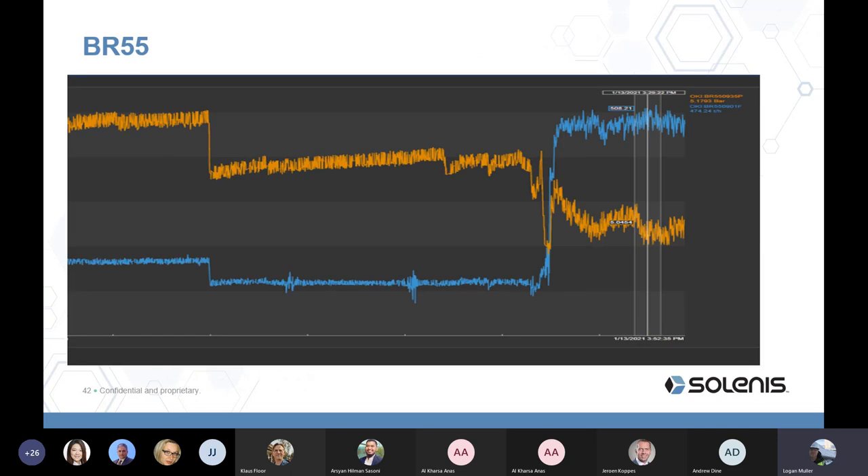Well BR55 was down to 20 tonnes per hour. We did a clean and got it up to about 150 tonnes per hour, and it settled at around 80 to 100 tonnes per hour. A subsequent clean took one day, after which flow increased to 474 tonnes per hour and wellhead pressure dropped significantly. Every well is different, so we need to examine many data points for each specific well.